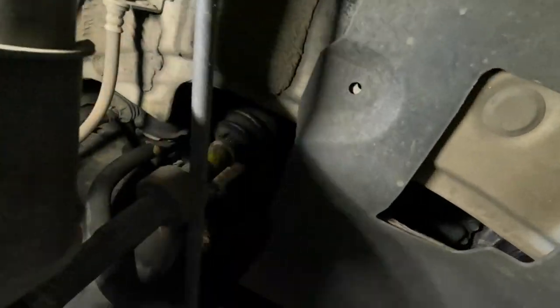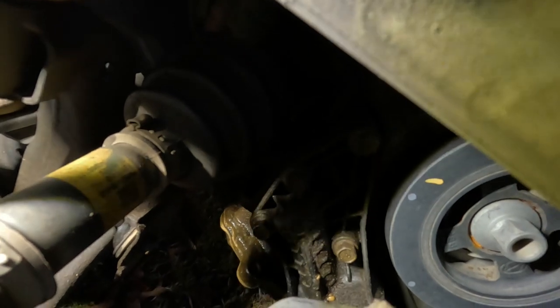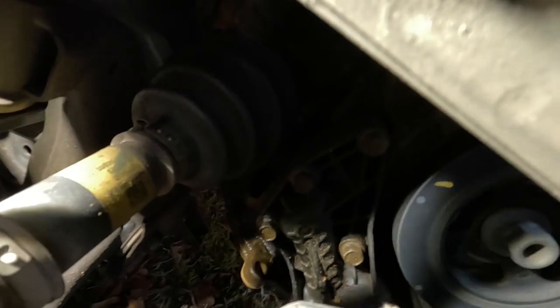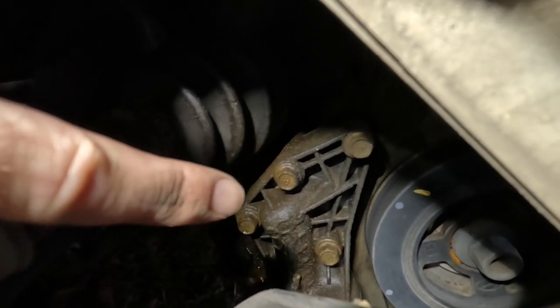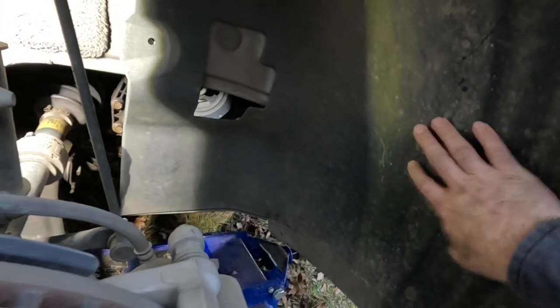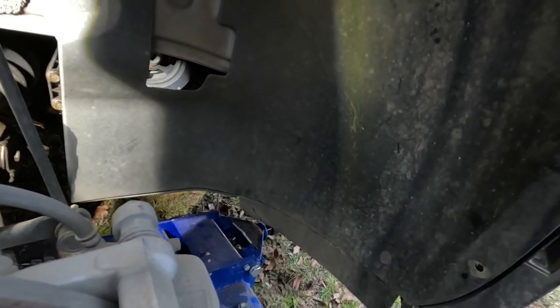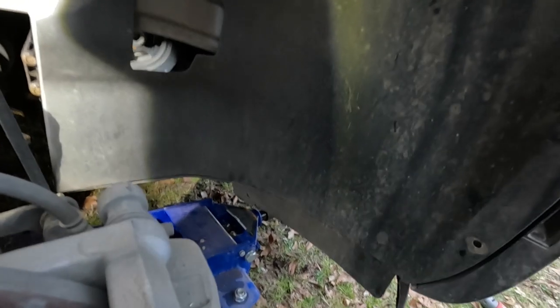Now the oil filter housing is right there where you see those four bolts — that right there is the oil filter housing where it mounts to the side of the block. Potentially you could just take the front half of this fender well loose and bend it up and out enough to get to that, but I'm going to go ahead and just take it all the way out so it's out of the way.